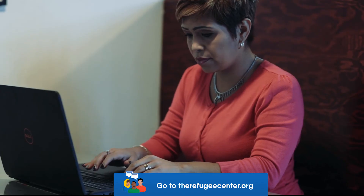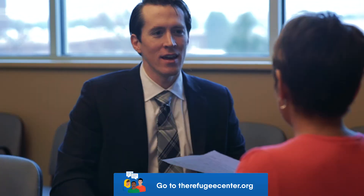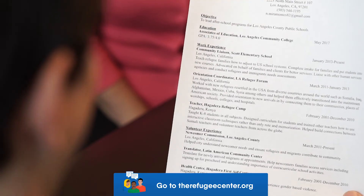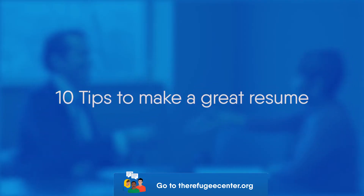Do you want to get a good job? You need a great resume. When someone looks at your resume, you have about 10 seconds to impress that person. Here are 10 tips for a great resume.